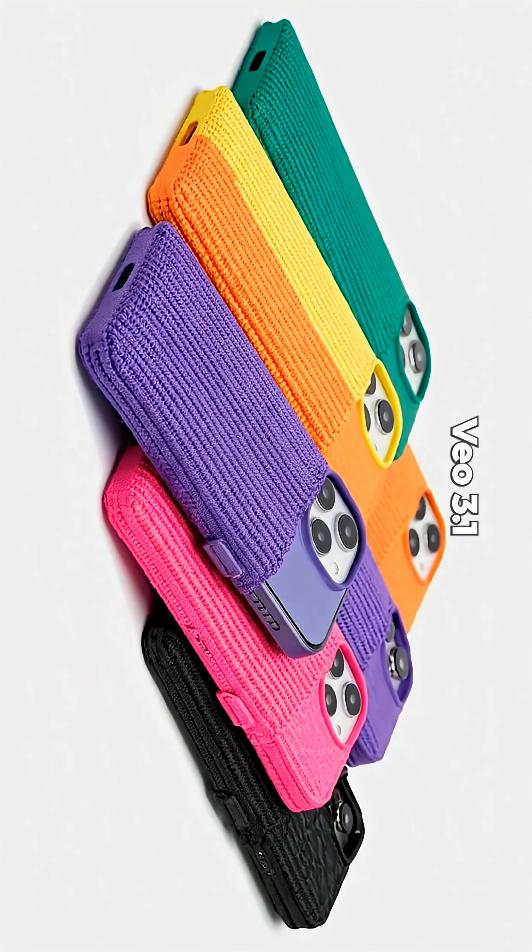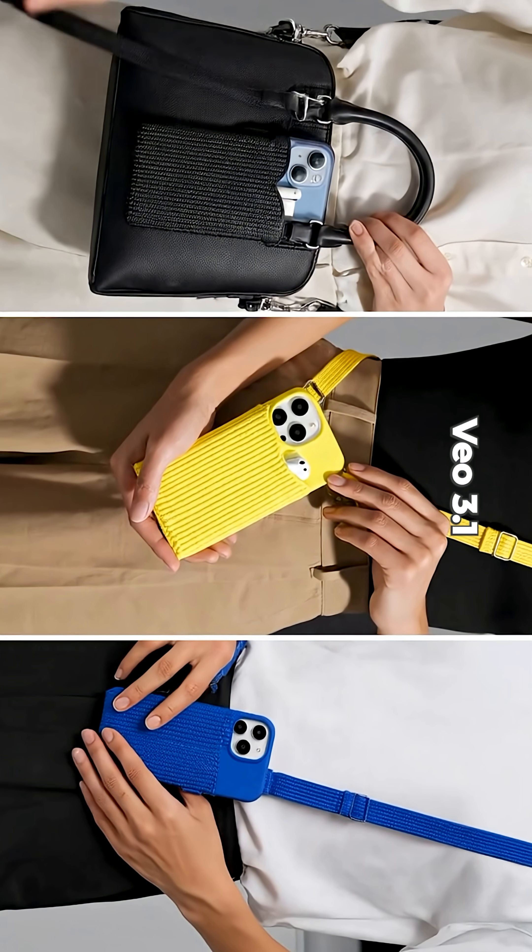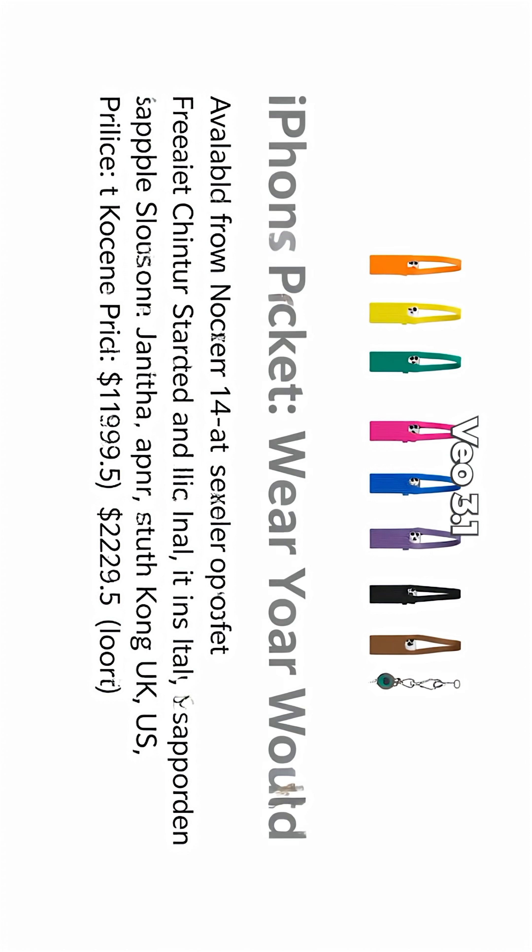VO actually looks decent — cinematic shots, catchy music — but it changed the product completely and the ending text was pure AI nonsense. Oh, and apparently this thing cost $12,000. Sure, why not?